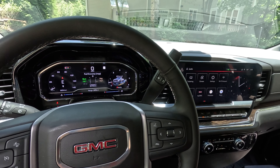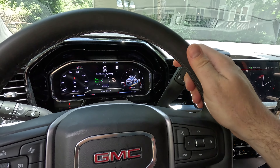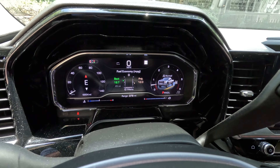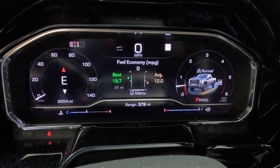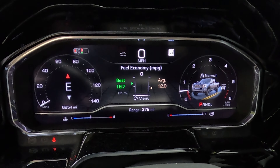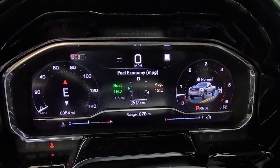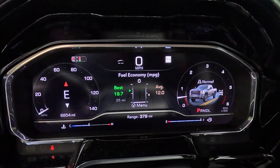In full transparency, anytime I'm sharing MPG results it's tempting to share just the best results, so I want to guard against that. I'm just going to show you what the trip computer on the truck is showing — I have not reset this since the truck was purchased. The screen is tracking average MPG over the last X miles. Set to 25 miles, it shows an average of 12 MPG and a best of 19.7 MPG.